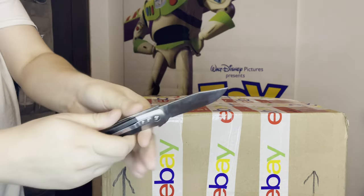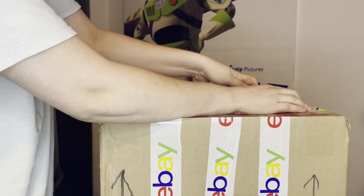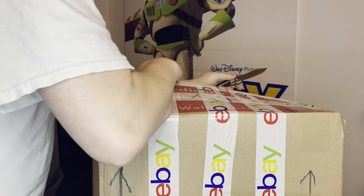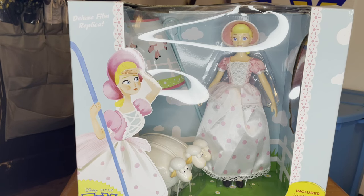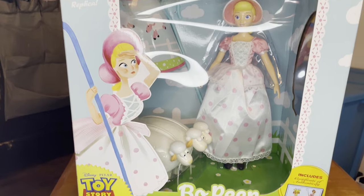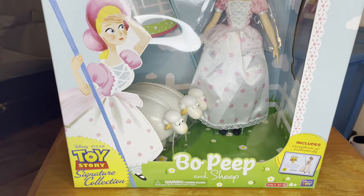All right, here we go — got my crusty old reliable knife here. We got another toy I've been waiting to get my hands on. This is the Toy Story Signature Collection Bo Peep, and this is a Target exclusive, as you can see right there — only at Target. This is from the Thinkway Toys company.